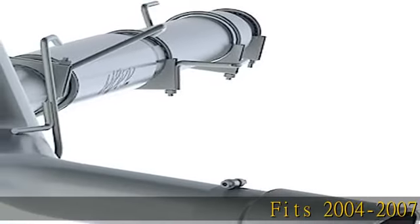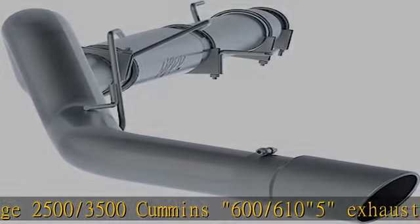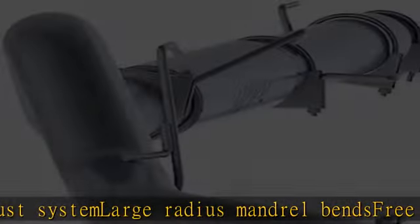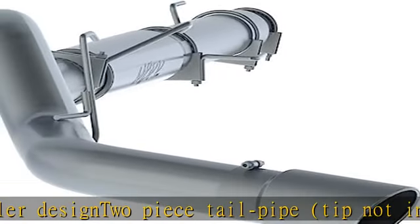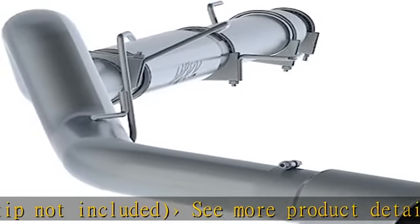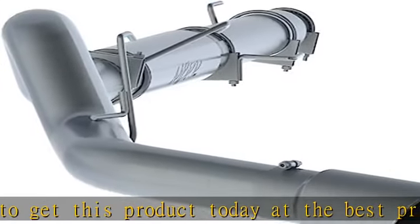Fits 2004 to 2007 Dodge 2500/3500 Cummins 600/610 5 exhaust system. Large radius mandrel bends, free flow muffler design, two-piece tailpipe. Tip not included. See more product details in the description to get this product today at the best price.